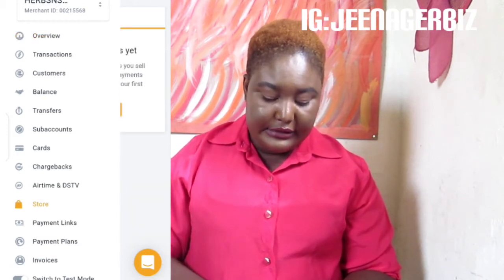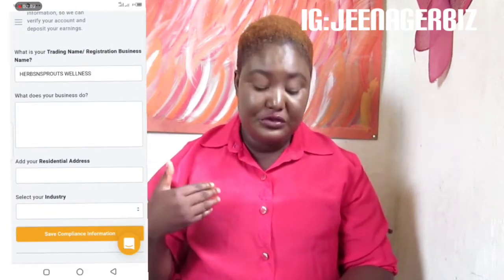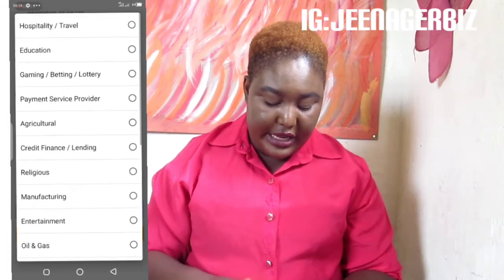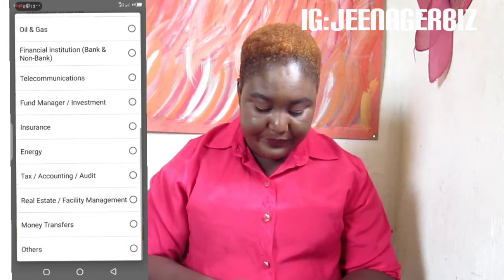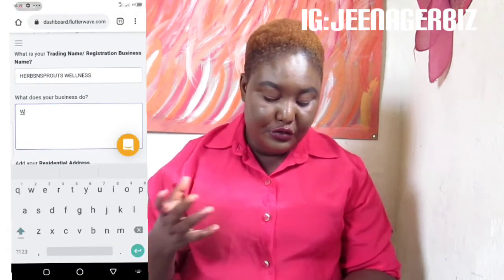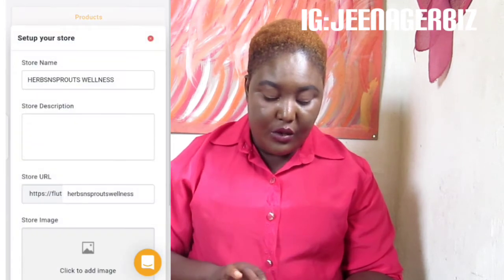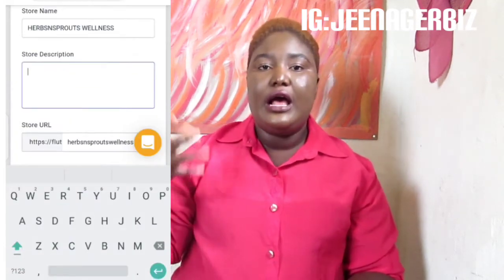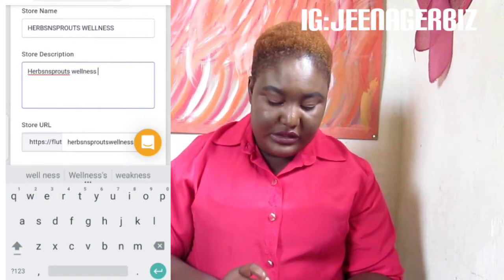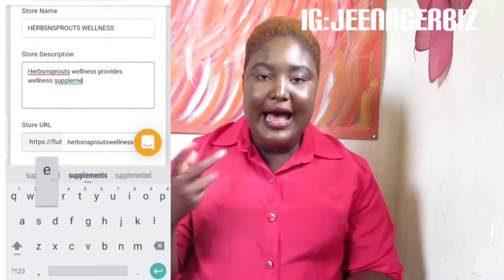You want to create a store and they are going to ask you what your store is about — give a description of what you are going to be selling. They will ask for your business name, your business email, and the type of business you are going to be running. Once you input that and create your business, they are going to ask you to describe what the business is about and your account details. Once you've done all that, you will see a place where they say 'Add product.'